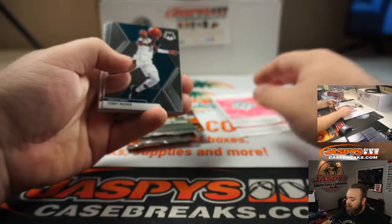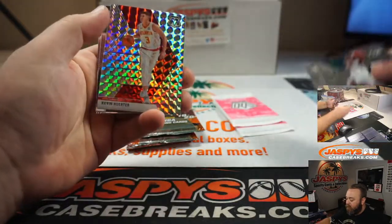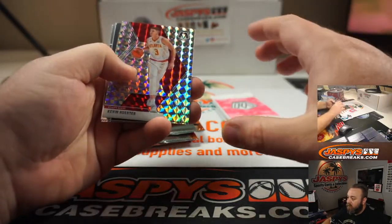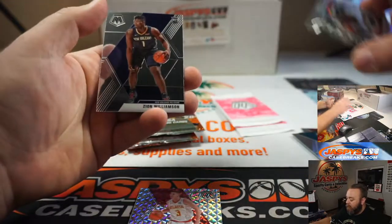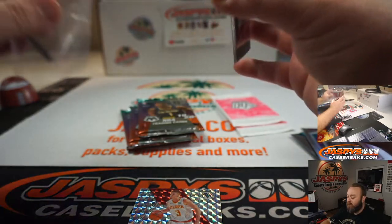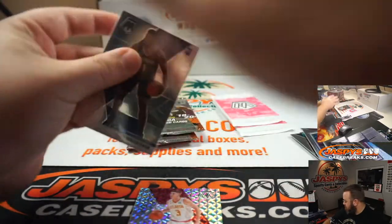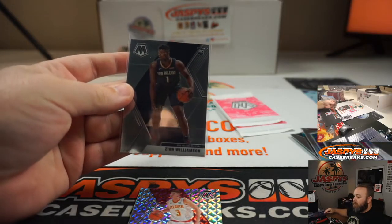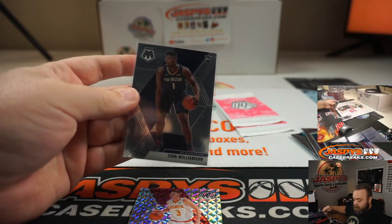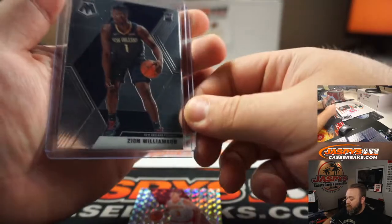First up: Terry Rozier, Kyle Lowry, PJ Tucker, Kevin Huter, Silver Mosaic, Patrick Ewing — and there you go — Zion Williamson Rookie Base. Congrats DJ. Very nice. So we got three regular packs and the silver and pink camo packs to go.